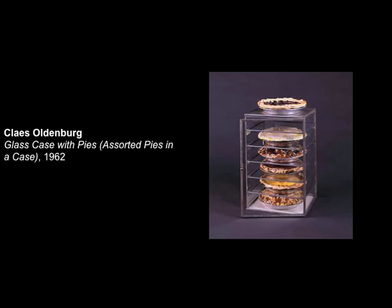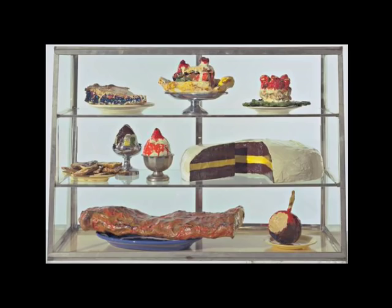Here's another example from The Store — a glass case with assorted pies. The case itself was not fabricated by Oldenburg; it's a commercially available restaurant supply pie rack. But the individual pies are actually little plaster sculptures that you could go in and buy. There's also another restaurant supply case filled with desserts and meat — a brisket on the bottom — things you could buy at The Store. This is called 'Pastry Case.'